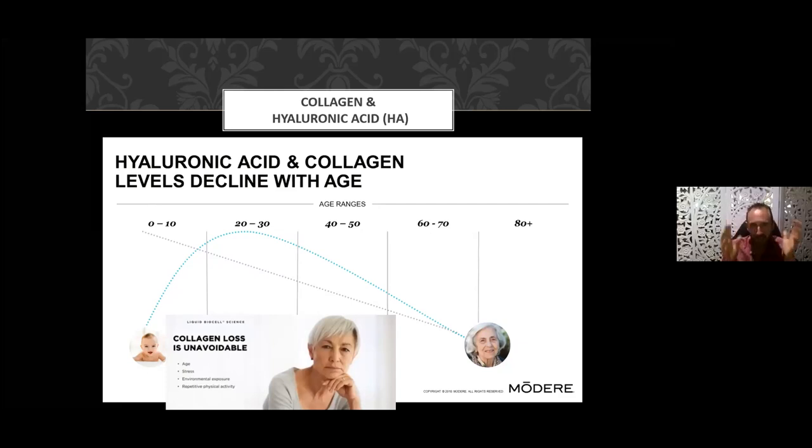Managing stress is really important because it will help you anti-age. Environmental factors also contribute to the degradation of collagen, and those who engage in a lot of repetitive activity — like gymnasts or marathon runners — obviously experience a lot of wear and tear on their joints.